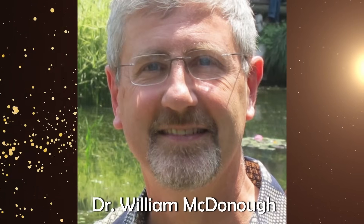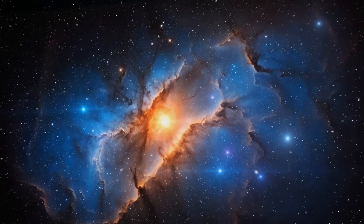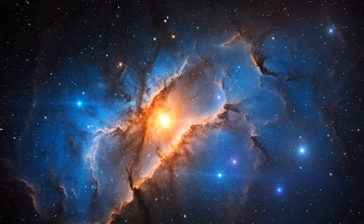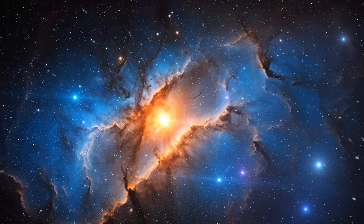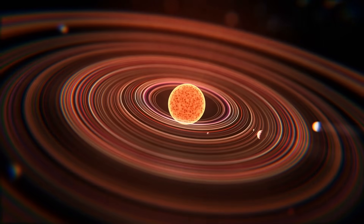One theory comes from Dr. William McDonough, a geologist at the University of Maryland. He believes that during the sun's formation, heavier elements — especially metals — were pulled inward toward the newborn star. Mercury, forming in that region, became a collector of cosmic metal.